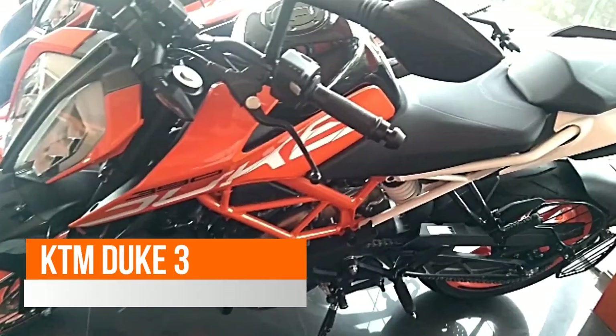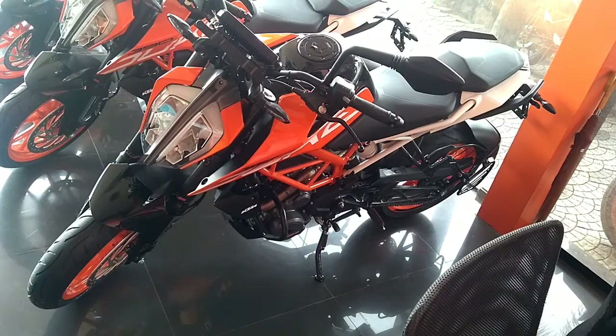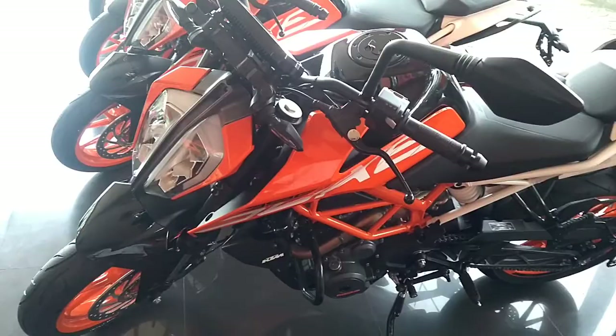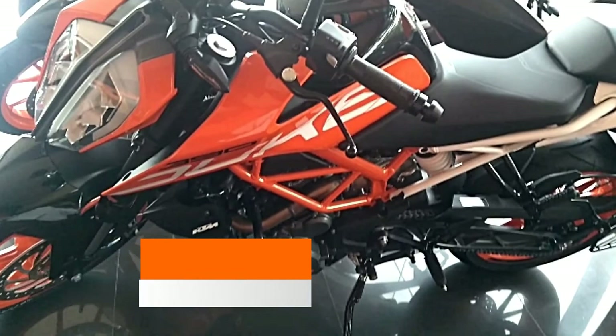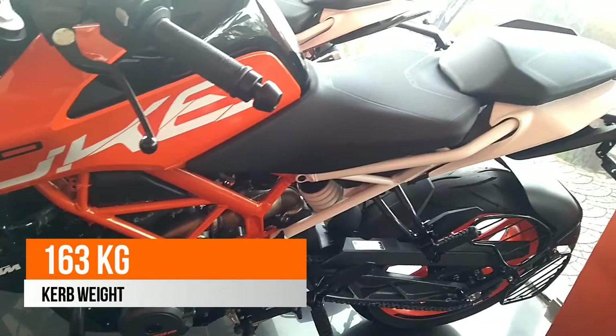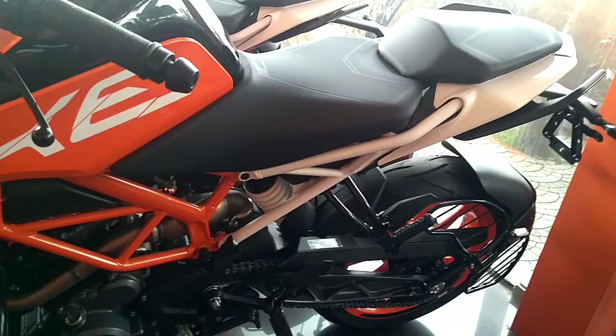The new KTM 390 Duke 2017 now gets a bigger fuel tank with 13.5-liter capacity, compared to 11 liters on the previous version. The new upgrade also gets a shorter wheelbase with increased ground clearance. The 2017 version has a seat height of 830mm, while the previous model had a seat height of 800mm. The ground clearance has jumped up to 185mm from 170mm.